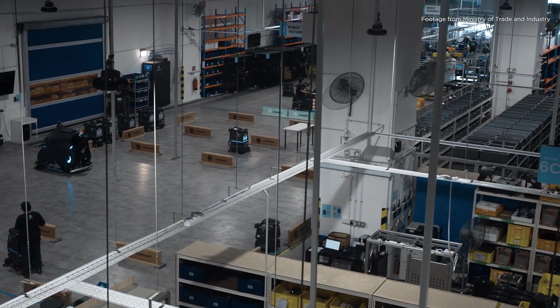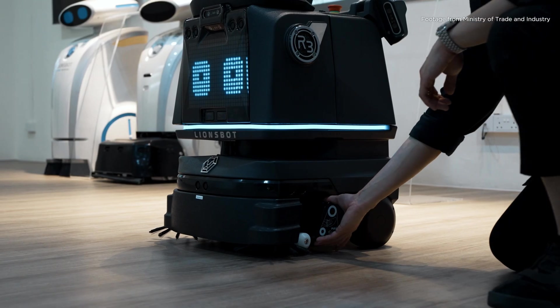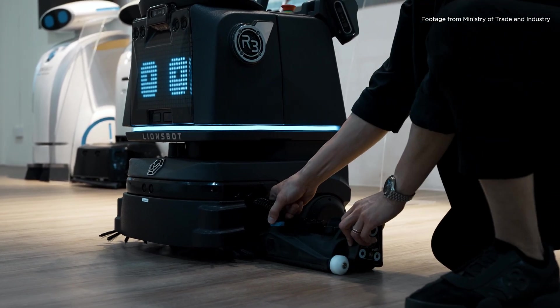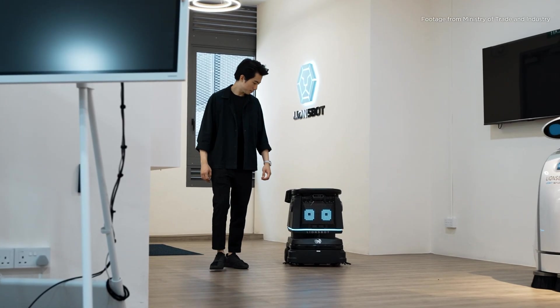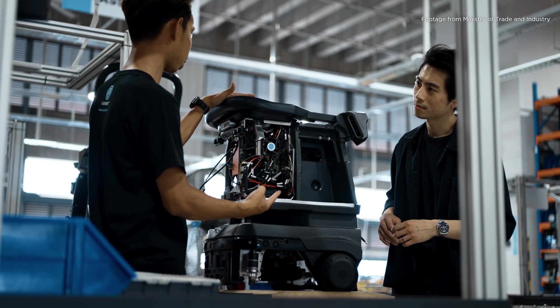Lionsbot is a robotics company that aims to revolutionise the cleaning industry through the design and development of innovative robots. What we aim to do is solve current issues such as shortage of manpower in the labour force and an ageing population that is subject to still doing menial tasks like cleaning. We aim to address that through the use of technology.